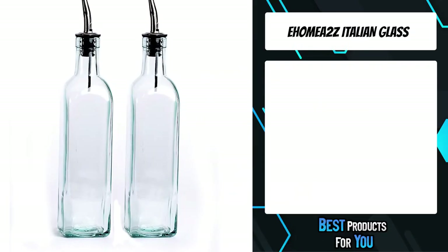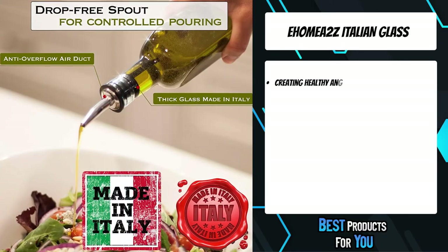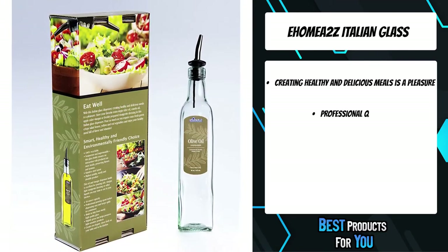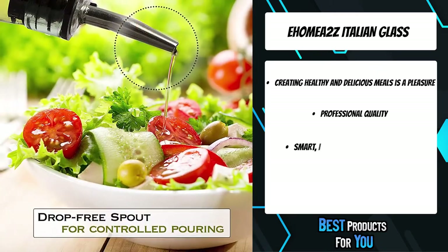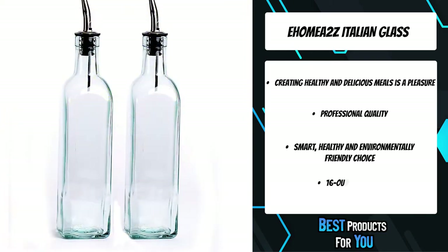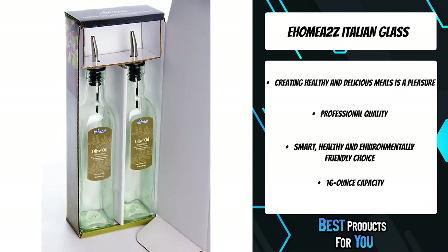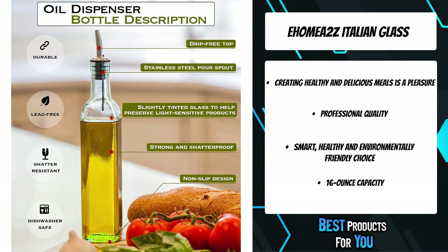The fifth product on the list is the Ehome 2Z Italian Glass Oil & Vinegar Cruet. This oil and vinegar dispenser bottle is excellent for pouring oils, vinegar, light vinaigrette dressing, or other liquids you may want to use in your kitchen. The slightly green tint helps preserve light-sensitive products. The professional pouring spout makes dispensing easy and keeps spills to a minimum, creating an elegant, classy look on your table and in the kitchen.